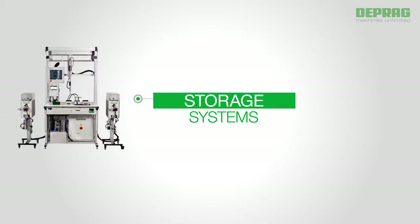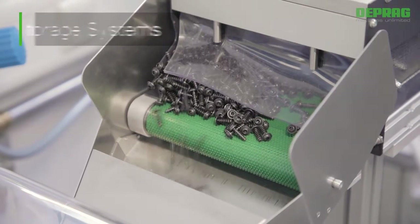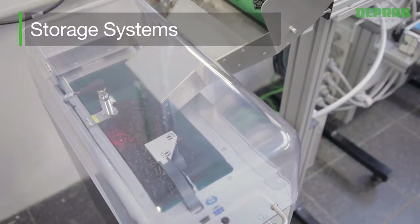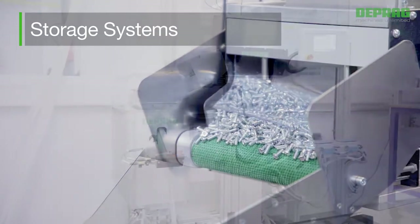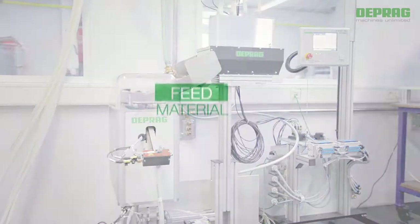Our storage and refill systems ideally complement your feeding system. The automatic refilling optimizes the required refill intervals and allows for a constant fill volume. The DEPRAG storage and refill systems are flexible in application for various components — no refitting required from one component to the next.